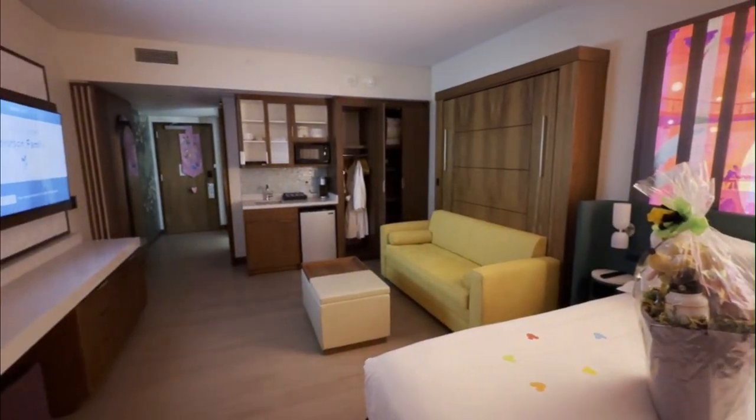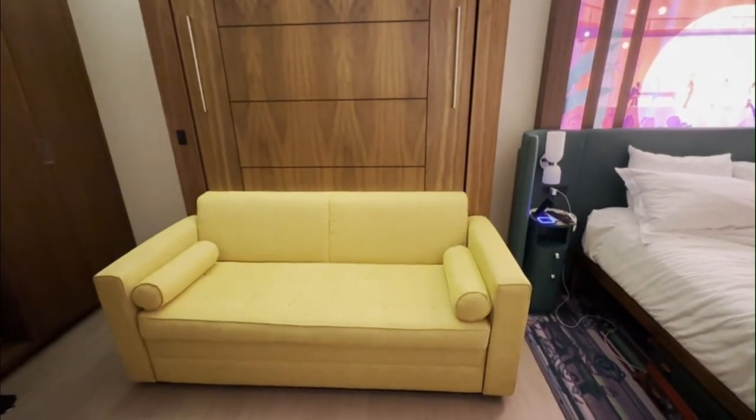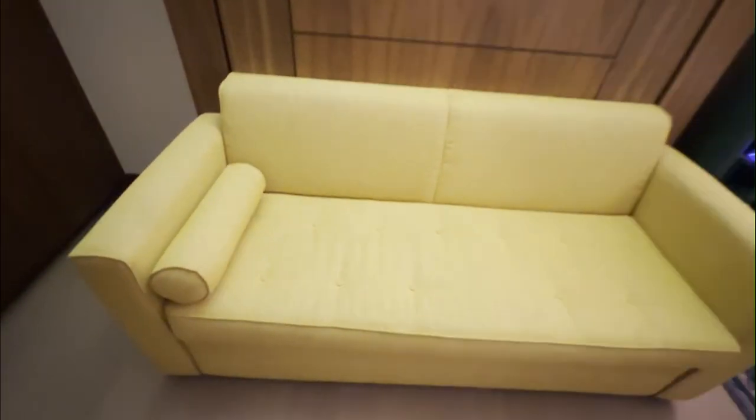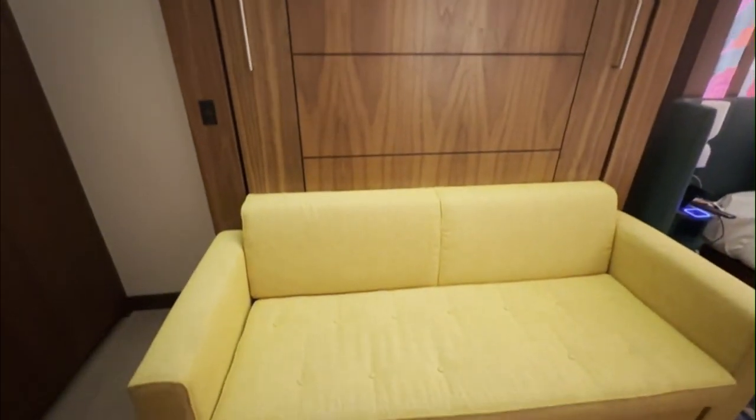And now, for one of the most ingenious features of this room: the Murphy bed transformation. What appears to be a stylish yellow sofa by day transforms into a comfortable full-size bed for night. Above the bed, you'll find a charming piece of Disney artwork depicting a peaceful sleeping scene, which is revealed when the bed is pulled down.